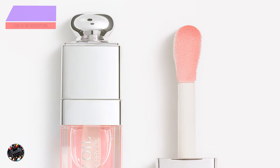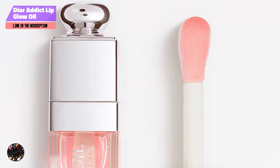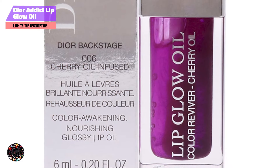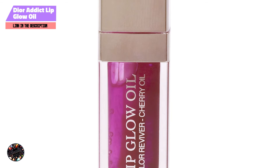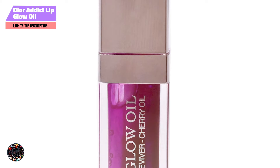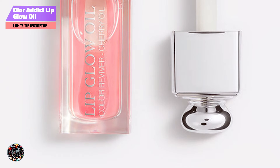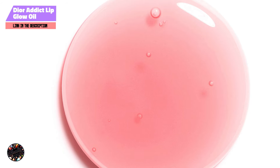And finally, at number 5, we have Dior Addict Lip Glow Oil. Dior Addict Lip Glow Oil is a unique product that combines the benefits of a lip balm and a gloss. Enriched with cherry oil and other nourishing ingredients, this lip oil enhances the natural color of your lips while providing hydration and shine. The formula adapts to your lips' natural pH, creating a personalized shade that complements fair skin beautifully. This lip oil offers a subtle, radiant finish that's perfect for a natural look.